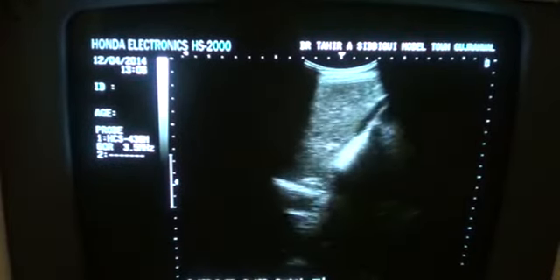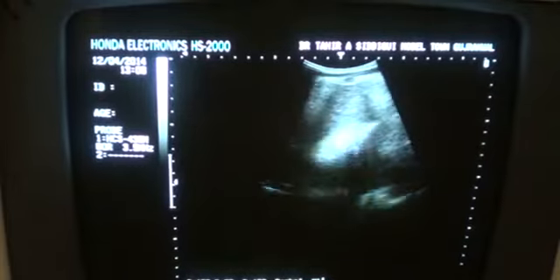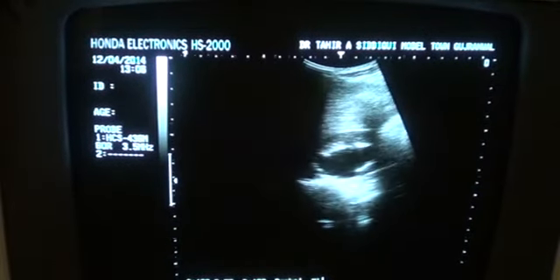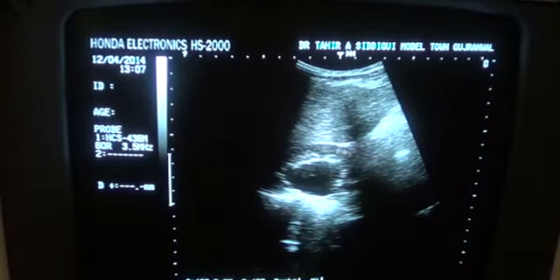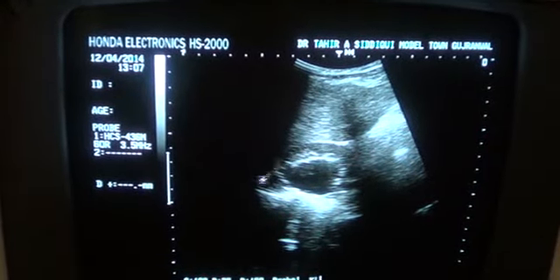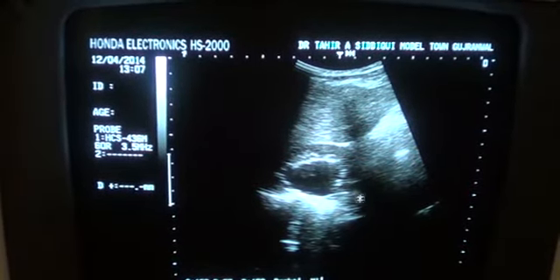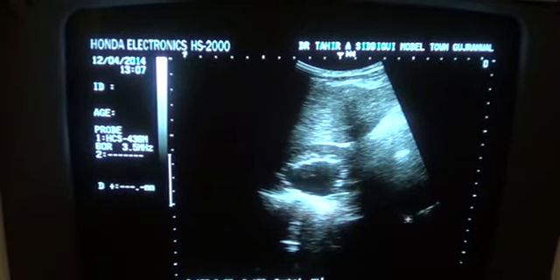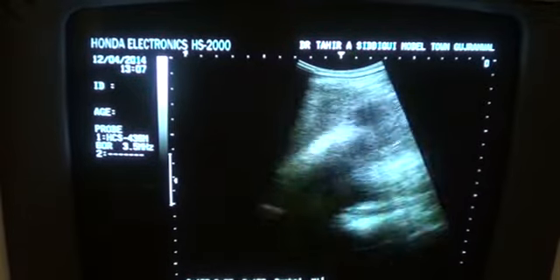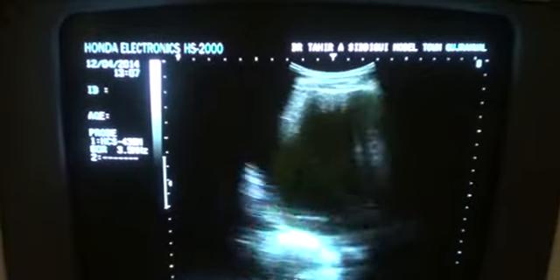The cyst is so large that it pushes the liver upwards. We see hydronephrosis in the right kidney — this is the right kidney, this is the renal pelvis, and these are the dilated calyces. This is the proximal ureter. The hydronephrosis is because of pressure effect from the large cyst on the right ureter, not because of any intrinsic pathology of the kidney itself.